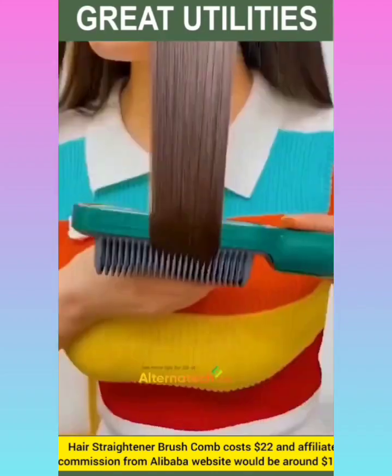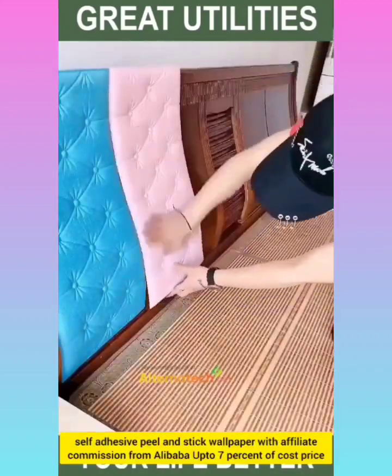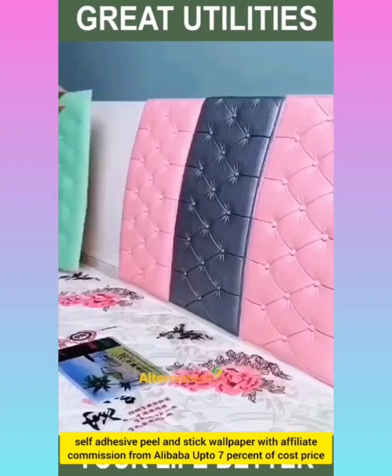Hair straightener brush comes with affiliate commission around $1.54. Self-adhesive peel and stick wallpaper with affiliate commission up to 7% of its cost price.